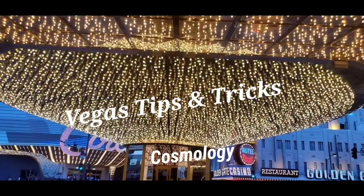If you're young or young at heart and you're looking for the best combination of luxury and fun, stay tuned. Hey everybody, welcome back to Vegas Tips and Tricks.